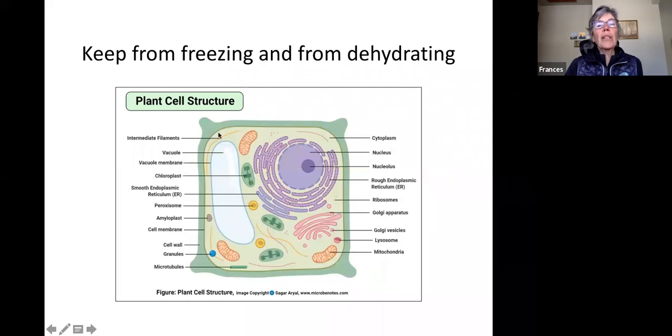A plant cell is the most vulnerable part in winter. The plant needs to keep it from both freezing and dehydrating. Plant cells are complicated — they have a cell wall, a membrane tucked inside, and many other components. There's a lot of watery solution inside a cell, and if it's not balanced correctly, the cell can die or get out of chemical and molecular balance.